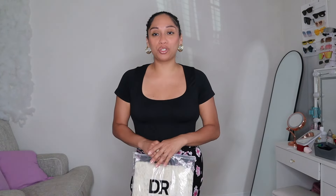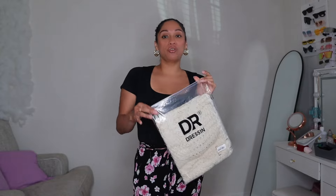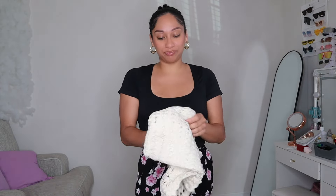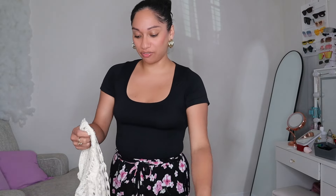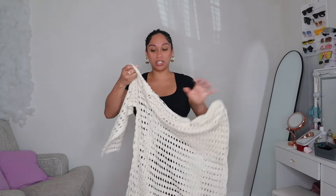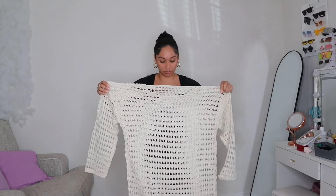If you guys are new to my channel, I normally do my try-on at the end of the video. So let's go ahead and see the first piece. This is the logo, which is dressing, and you can get all the pieces at dressing.com. I got a lot of springy and summer stuff. The first thing I got is definitely perfect for the beach — it's a great cover-up.